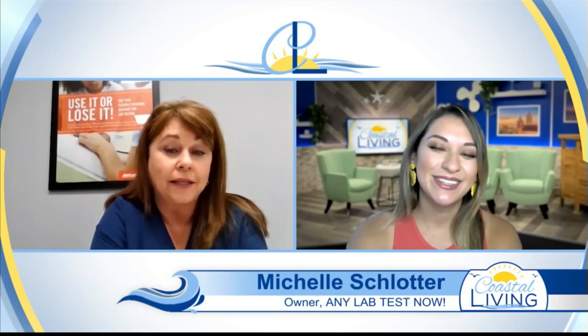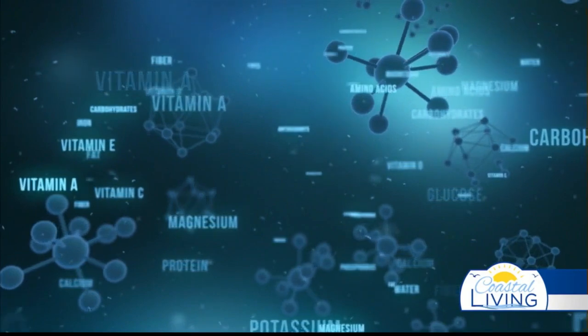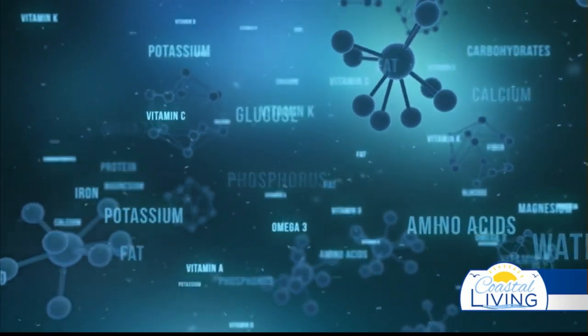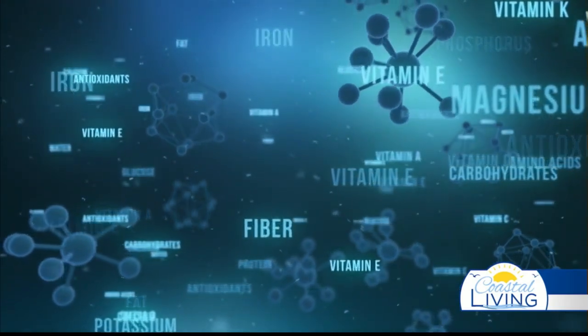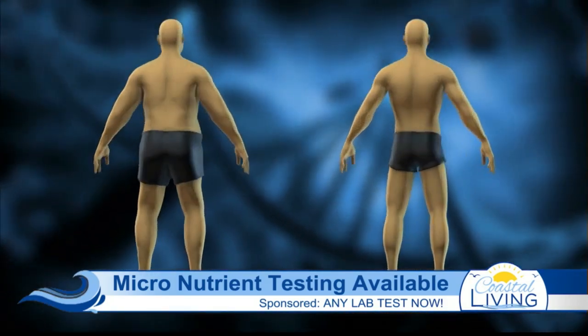Good morning, Clarissa. A micronutrient test includes 32 of your vitamins, minerals, metabolites, and some carbohydrates and antioxidants. This test combines all 32 of those and will tell you where you are — whether you're over or deficient in those minerals and antioxidants — and it can help you make a plan for how to bring your physical body back to its best health.